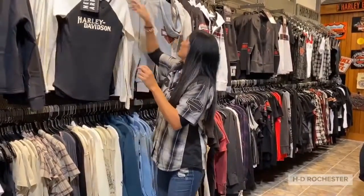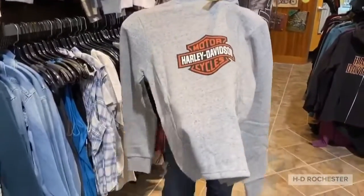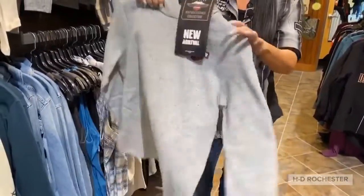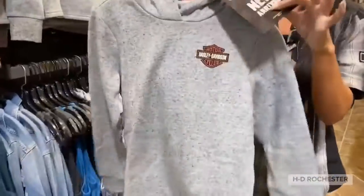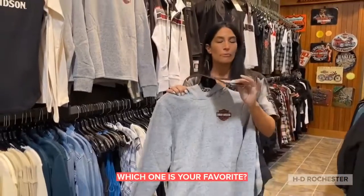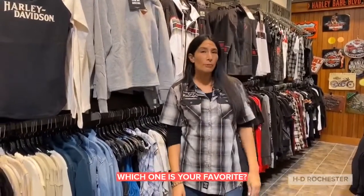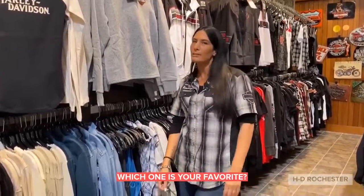And then we have another awesome basic sweatshirt in the gray. You've got your barn shield right there and your new arrival sign, so you guys can tell when you shop with us — all the new stuff has the little tags right for you. So come on in today, shop Harley-Davidson, shop at Rochester, and get ready for the new season. Bye guys!